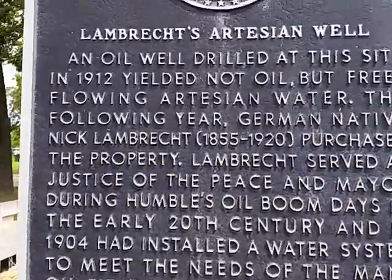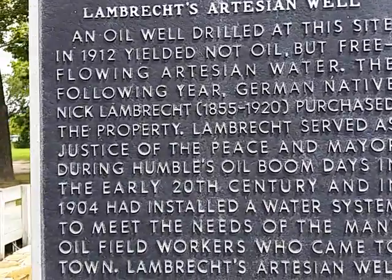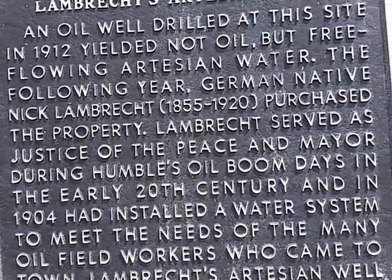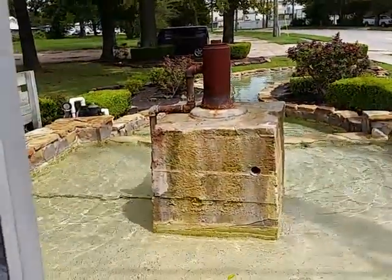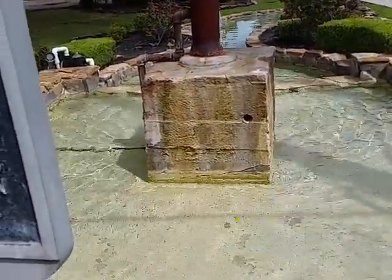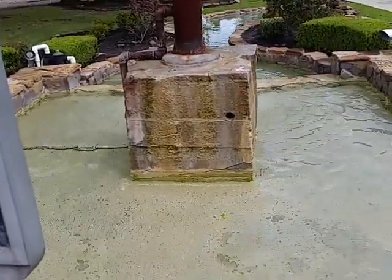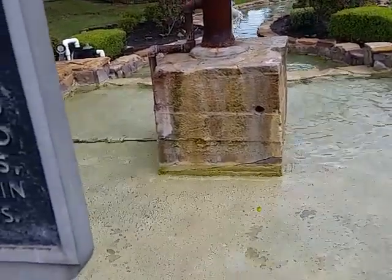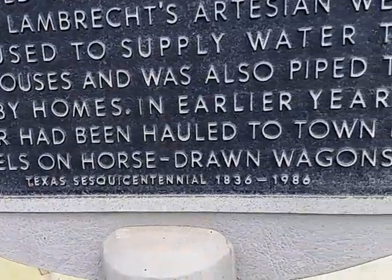An oil well drilled at this site in 1912 yielded not oil but free-flowing artesian water. The following year, German native Nick Lambrak, 1855 to 1920, purchased the property. Lambrak served as justice of the peace and mayor during the oil boom days in the early 20th century, and in 1904 had installed a water system to meet the needs of the many oil field workers who came to town. Limbrick's artesian well was used to supply water to bathhouses and was also piped to nearby homes. In the early years, water had been hauled to town in barrels on horse-drawn wagons.